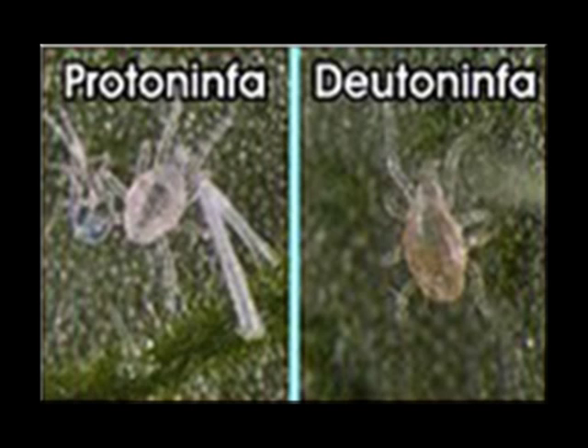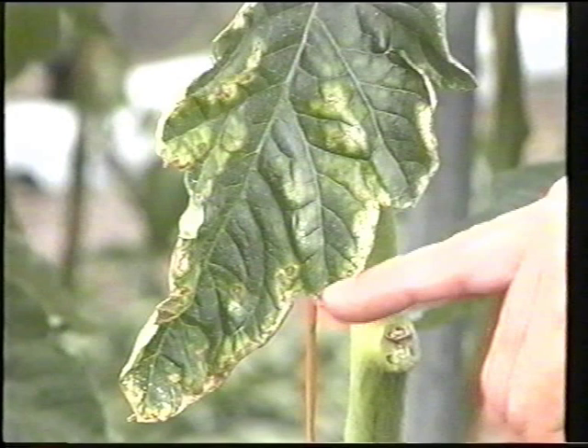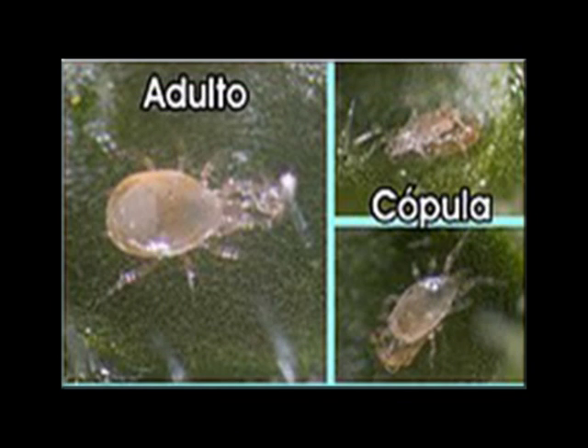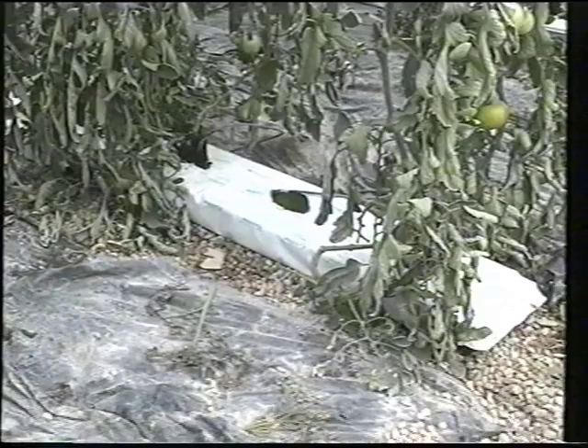Si la humedad cae por debajo del 70% en el microclima que rodea la hoja durante un periodo de tiempo prolongado, los huevos del depredador se deshidratan y no eclosionan. Sin embargo, aunque la humedad relativa en el invernadero baje drásticamente, el microclima alrededor de la hoja generalmente asegura un adecuado nivel de humedad para el ácaro. Únicamente en casos de necrosis acusada del tejido vegetal, como ocurre con ataques fuertes de araña roja o trips, este microclima puede convertirse en un factor que limite el desarrollo del depredador.